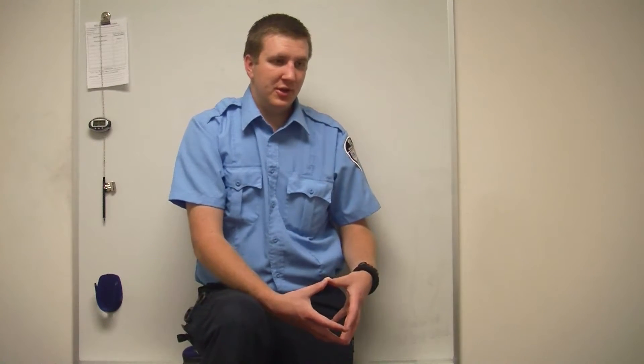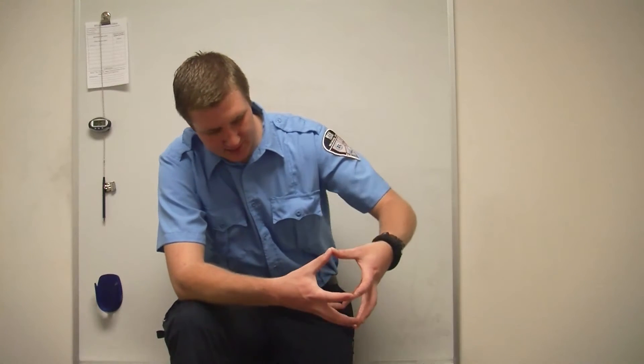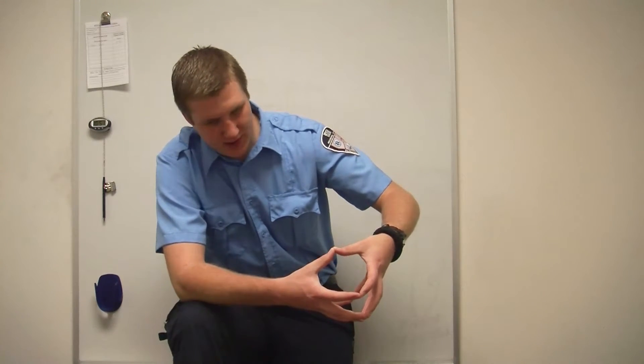That's the Frank-Starling principle — the greater the preload, meaning the more we fill up the ventricles, the greater the stroke volume. So the atria contract, fill up those ventricles nice and big, and then they contract.